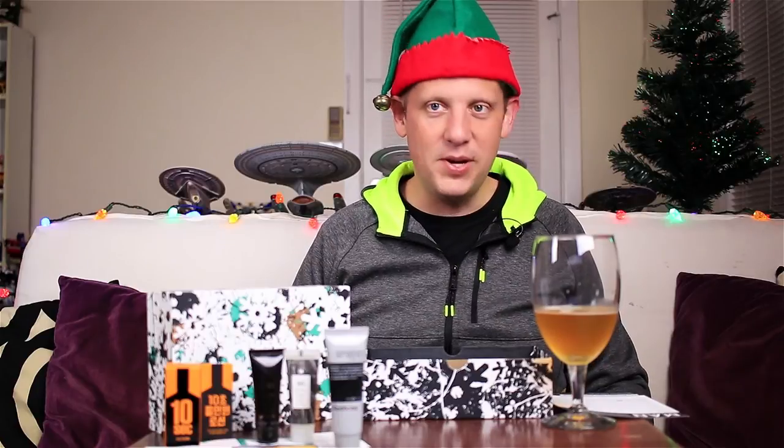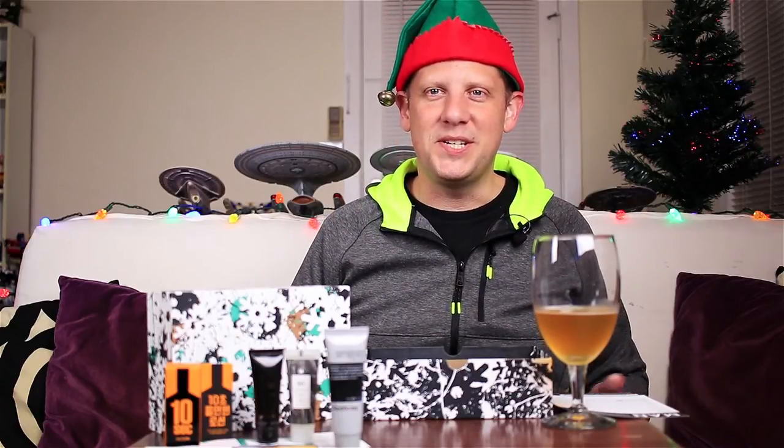That is my Birchbox Man for the month of December 2016. I hope you enjoyed this unboxing. If you want to get a Birchbox for yourself or give one as a gift this season, please use my link in the show notes below — I appreciate that. Thanks for watching, leave me some comments, let me know what you'd like to get in your Birchbox, and we'll see you again next month. Happy holidays, Merry Christmas, Happy New Year — see you again in January. Have a great one!